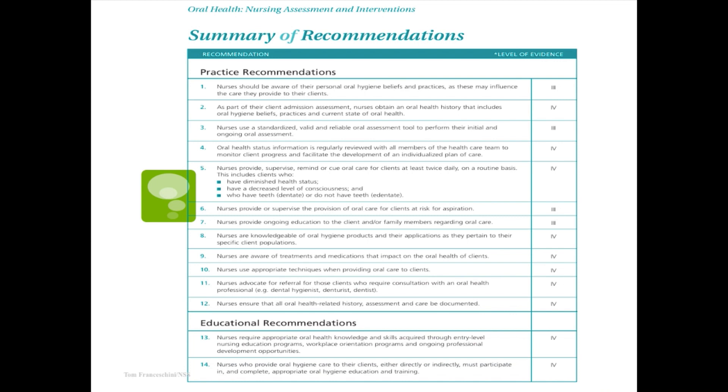One thing I really like is the level of evidence they use for recommended practices. The lower the number, the better — randomized control studies are a level of evidence of one, representing the best research we have, whereas a four might be observation of a small group. This gives you the data and background you need when arguing with staff and physicians while developing these programs, because they want to see evidence, and the level of evidence matters in this day and age.